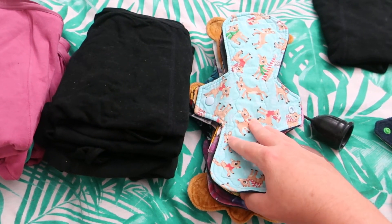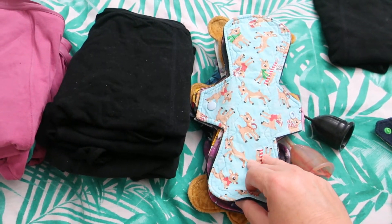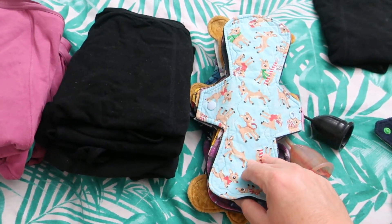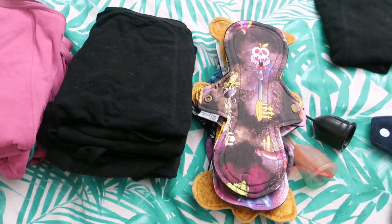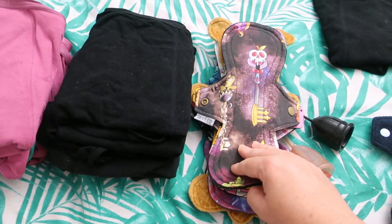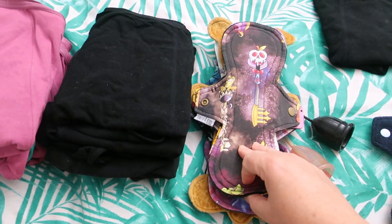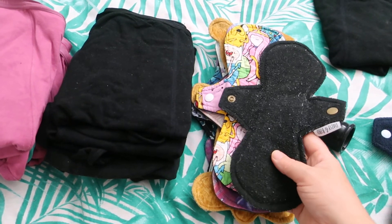I then wore this 10 inch Rudolph by Handmade by Hetty. It's cotton knit topped, zorb and flannel cord and fleece on the back. Then this 10 inch Disney Key by Daisy and Bird. It is cotton knit topped, bamboo cord and wing pro backed.